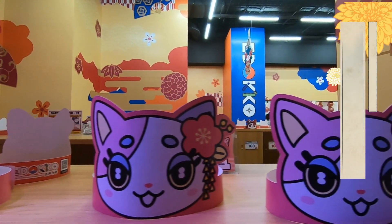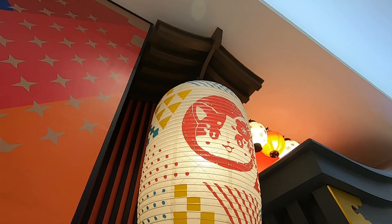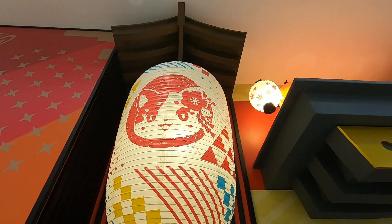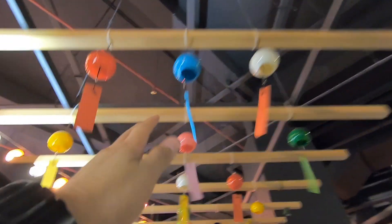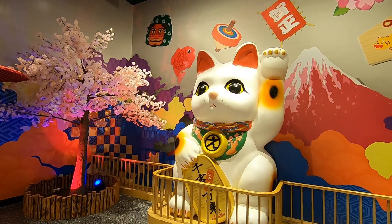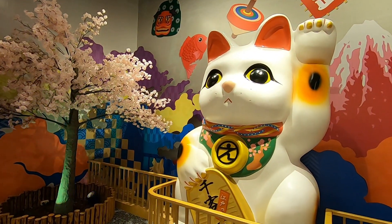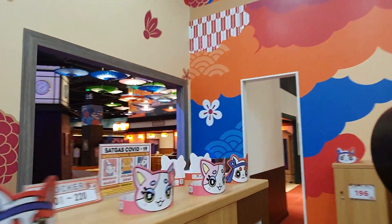Topi-topi karton bergambar kucing ini boleh dibawa masuk ke dalam atau dibawa pulang ya moms and dads. Yuk, sekarang kita eksplore ke dalam area permainan playground Edoko dan lihat suasana serta atraksi apa saja yang ada di dalamnya.